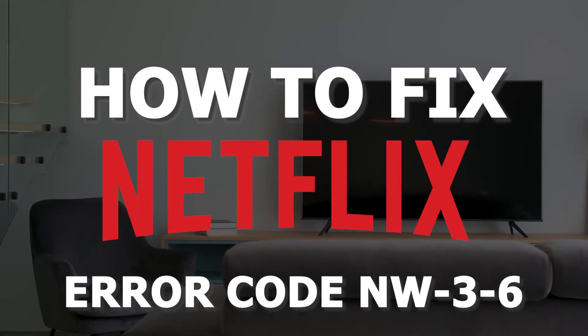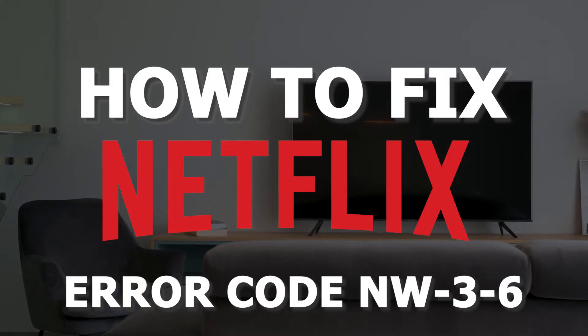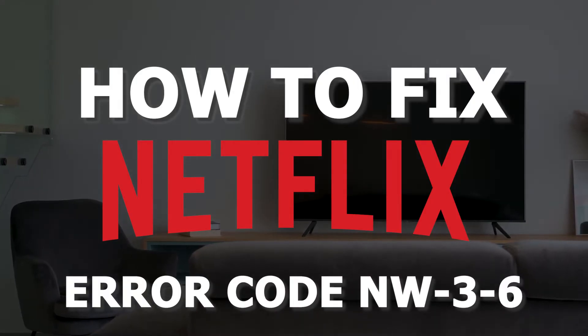In today's tech video, I'm going to show you guys how to fix a Netflix error code that comes up as NW-3-6.